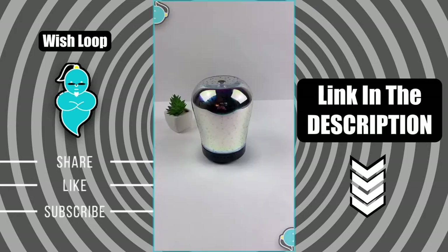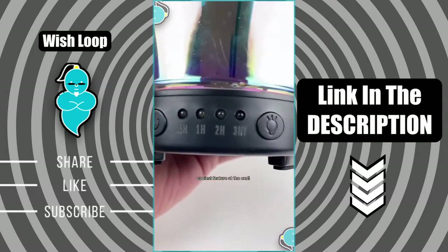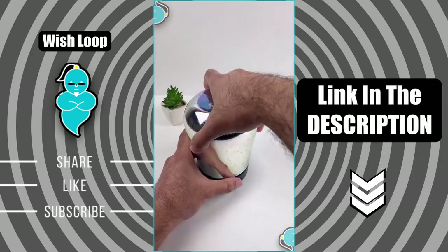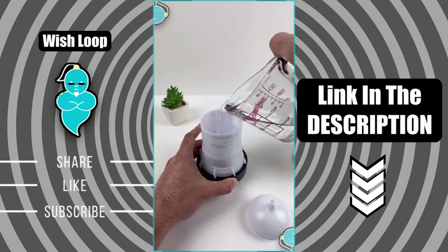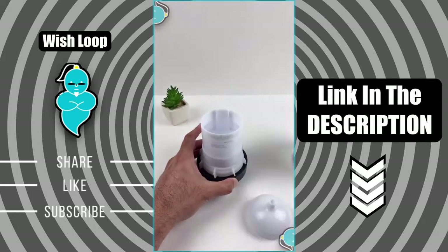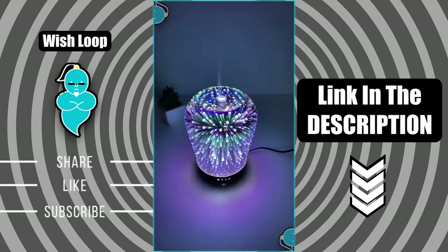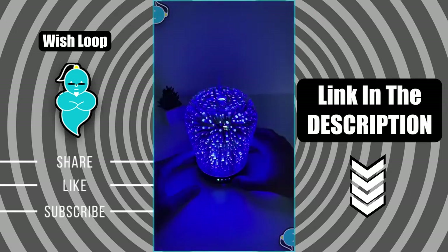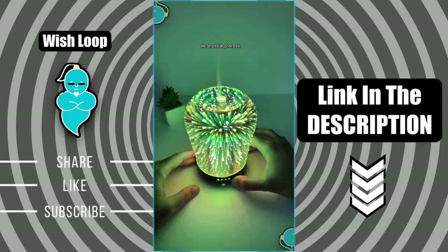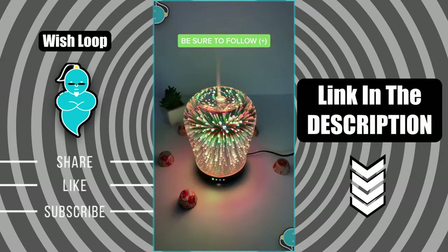Amazon must-haves home edition. This is a really cool aromatherapy diffuser that's perfect for any home and it's super easy to use. All you have to do is pop off the top, fill it up with some water, and you can also add some essential oil. Just check out that mist. What I love about this is that it has seven different color options and you can use it as a diffuser, a nightlight, or both. I think this is a great gift idea. Be sure to follow me for more content like this.